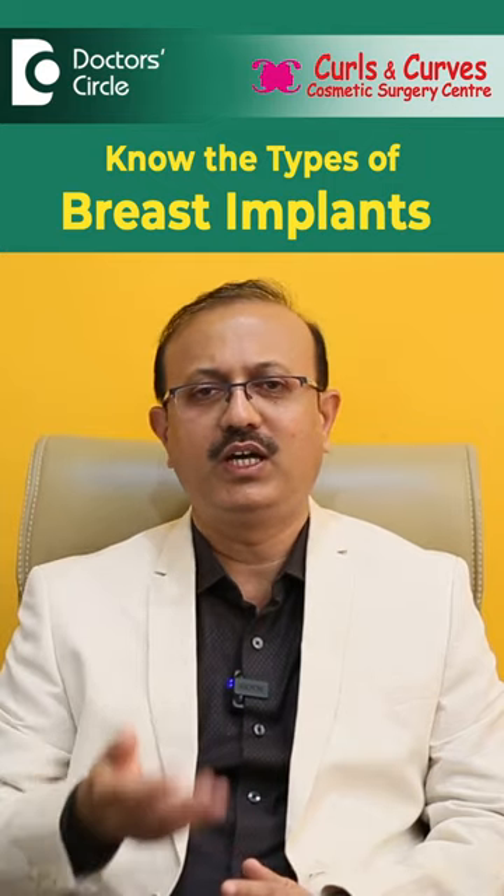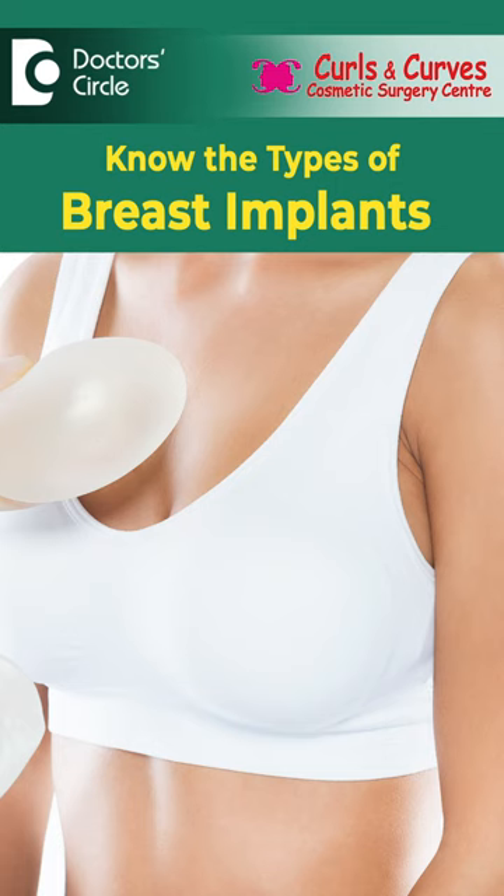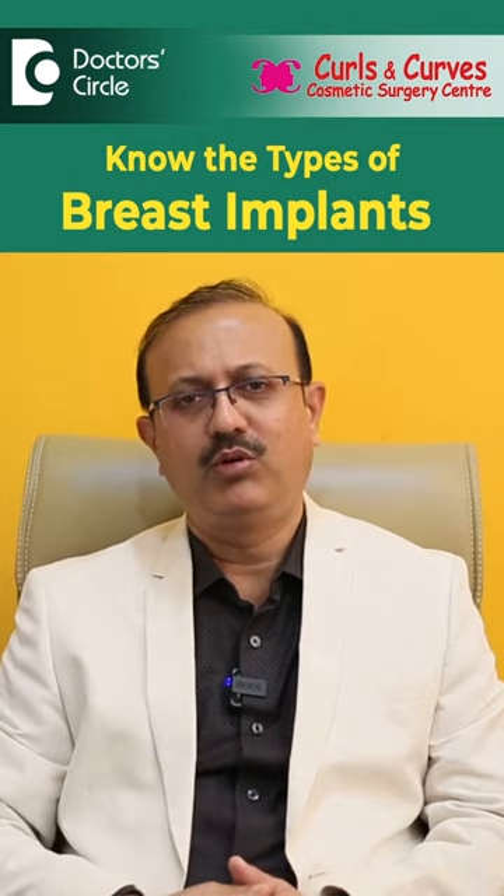In the case of round implants, it gives a fuller breast with a normal shape and does not have any of these problems.